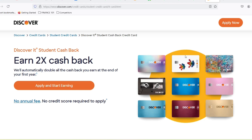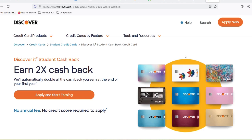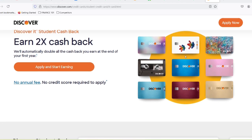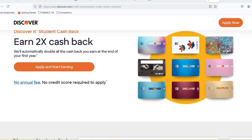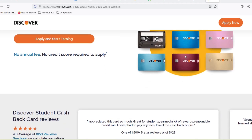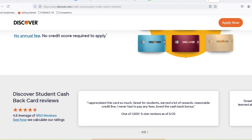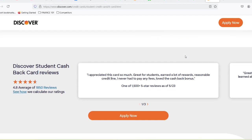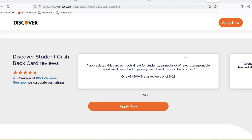Are Discover cards right for you? Are Discover cards the holy grail for student spenders? It depends. Responsible spenders: if you're disciplined with your finances and can pay your balance in full each month, Discover cards offer a fantastic way to earn cashback rewards and build good credit. Temptation warriors: if you struggle with impulse purchases, a credit card might not be the best idea right now — stick to a debit card to avoid overspending. Credit newbies: Discover cards are known for being easier to qualify for compared to other cards with high credit score requirements, making them a good option for students with limited credit history.